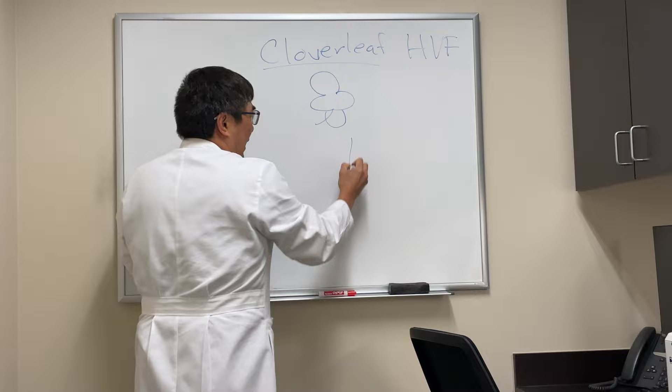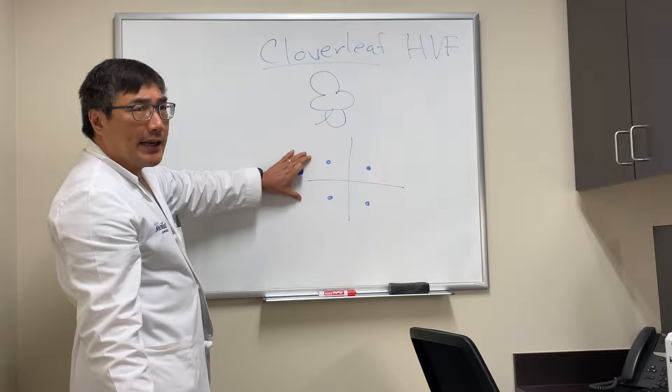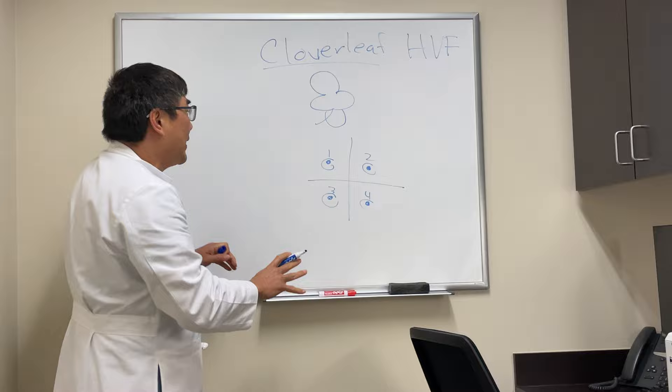So a four-leaf clover is what we're looking for in a clover leaf on the Humphrey visual field. The reason the clover leaf forms is that the first four points the machine tests in automated perimetry threshold testing for the Humphrey are called the seed points. These first seed points are the first points tested within each quadrant, and they determine the threshold for the rest of the quadrant.